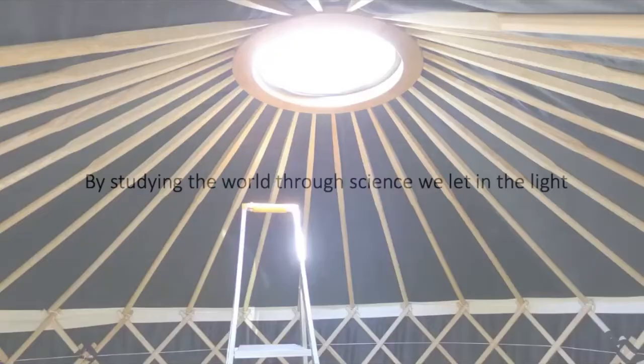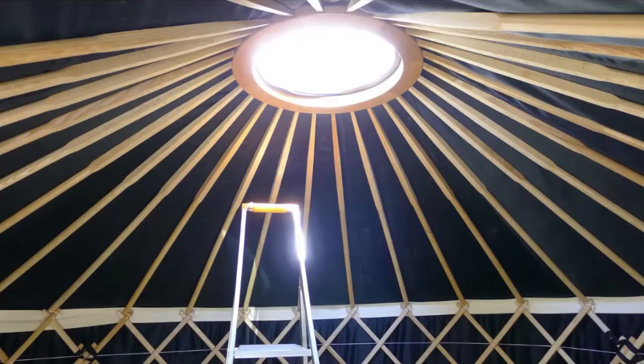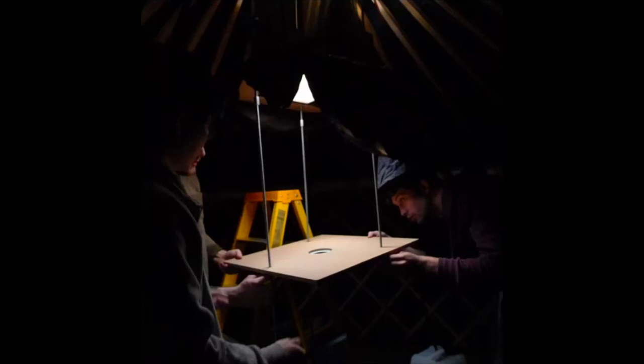In 2013 we built a little cinema in a yurt, powered purely by sunlight. We took a domestic light-piping system and an old LCD screen from a defunct computer and made a projection system, fitting it over the circle of light.